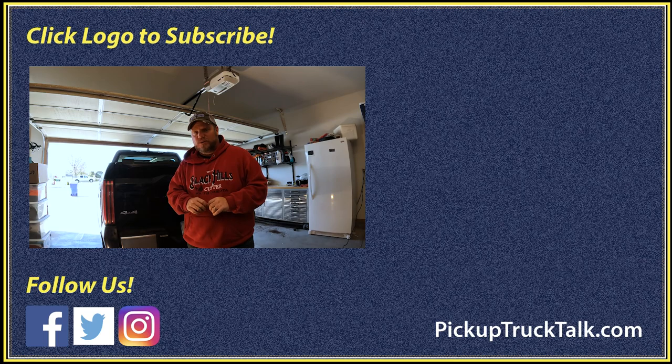That is the step for the 2022 Toyota Tundra. For more, check the videos over here, website down below. As always, thanks for watching — I'll see you down the road.